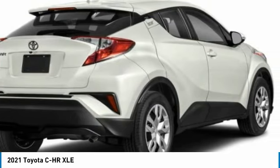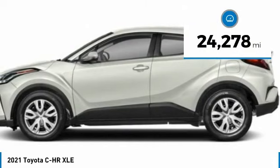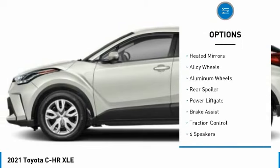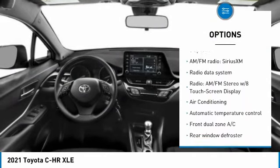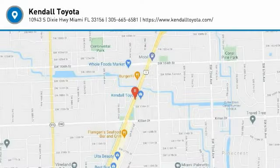This vehicle has less than 25,000 miles. Here are some of this vehicle's great options: tire pressure monitor, blind spot monitor, electronic stability control, heated mirrors, alloy wheels, aluminum wheels, rear spoiler, power liftgate, brake assist, and traction control. Come see the car for yourself!